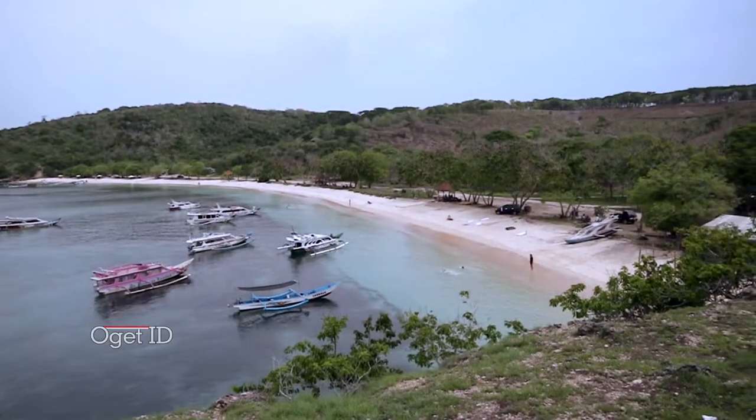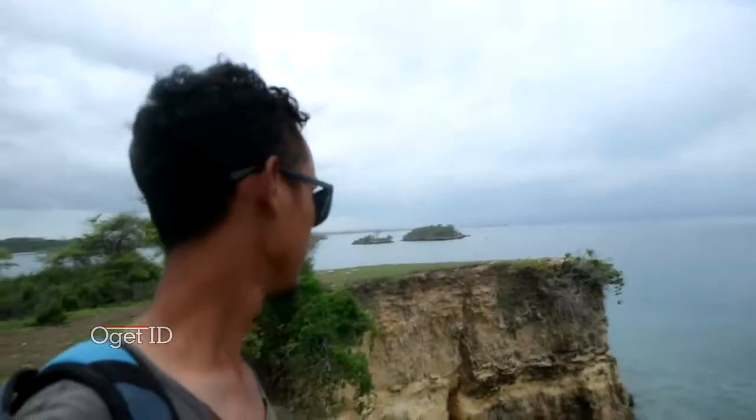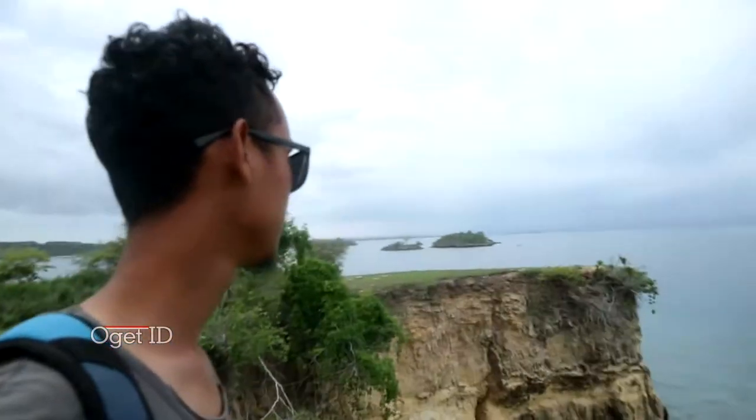Why is it called Pantai Pink? Because the color of the sand here is actually pink — that's why people call it Pantai Pink. However, right now the pink color is not very visible, because the pink effect comes from coral fragments around the beach. The coral has decreased over time, so the pink color has gradually faded. I found one quite interesting spot here — deep and very cool — and I'll try to shoot some photos here.